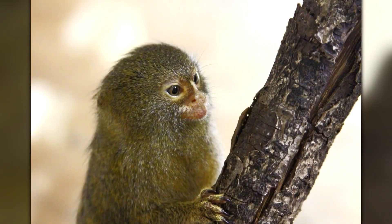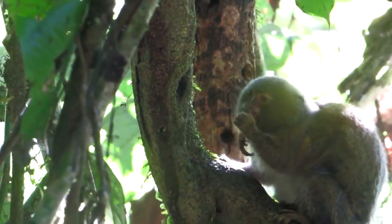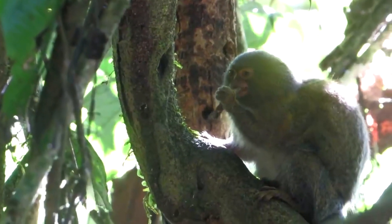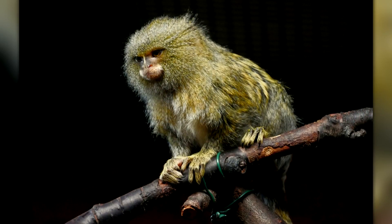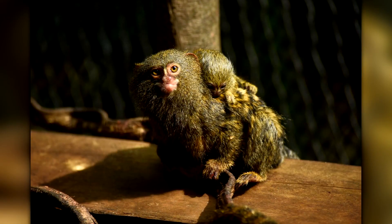Another unique aspect of Ceabuela is its reproductive behavior. Breeding pairs are monogamous and typically produce one or two offspring each year. These babies are born with their eyes open and are able to cling onto their mother's fur immediately after birth. The entire family helps to care for the young, including carrying them and passing them between family members.